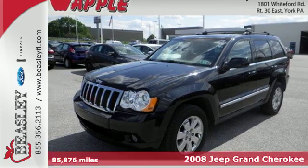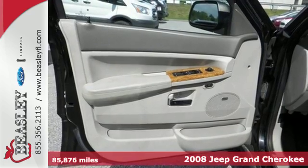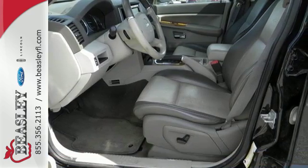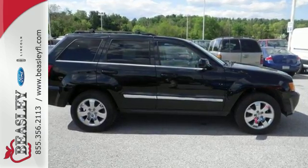It's a 2008 Jeep Grand Cherokee. Standard amenities include a roof luggage rack, remote power door locks, steering wheel cruise and audio controls, along with one-touch power windows and a premium audio system with audio input jacks.